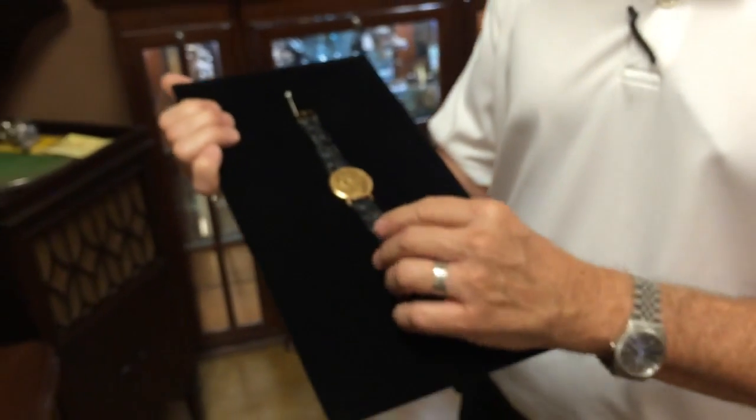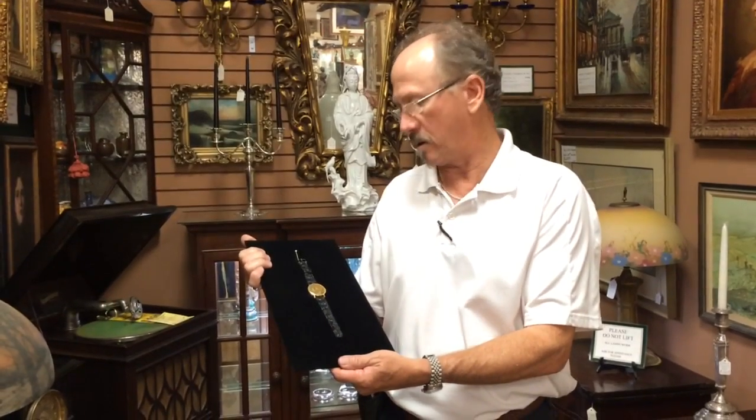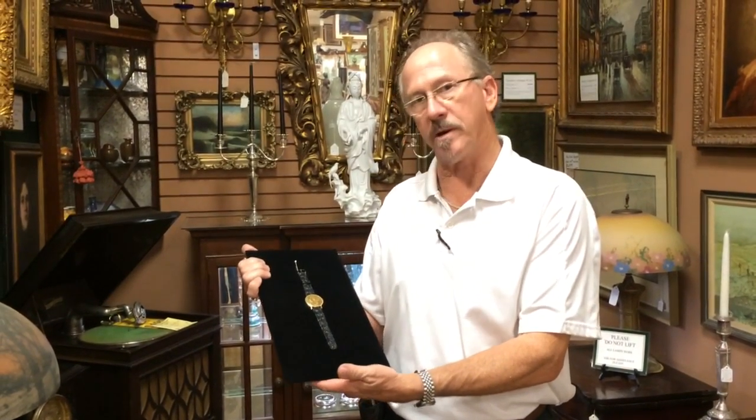You will find it online through us for $5,000, which is the lowest price you will ever find a working Vacheron Constantine $20 gold piece watch. We have it. We're not selling it for what we could conceivably get for it — we're selling it at a good price. That's how we roll here.